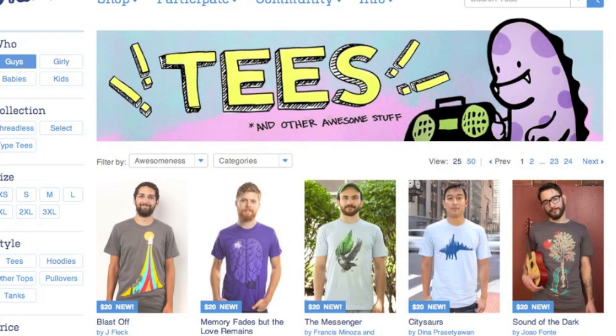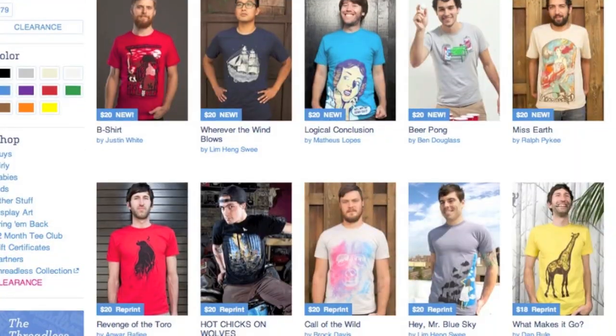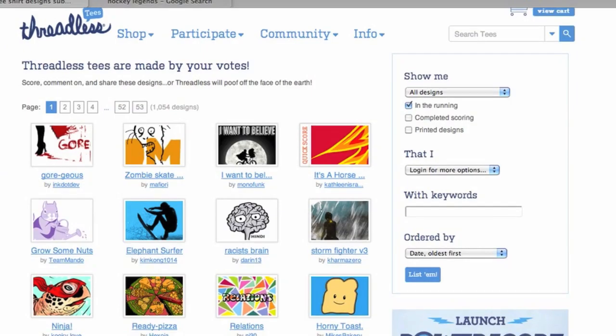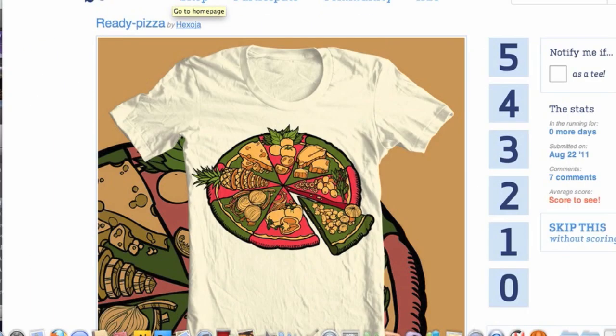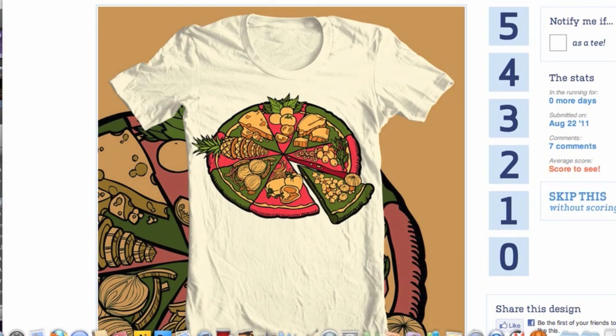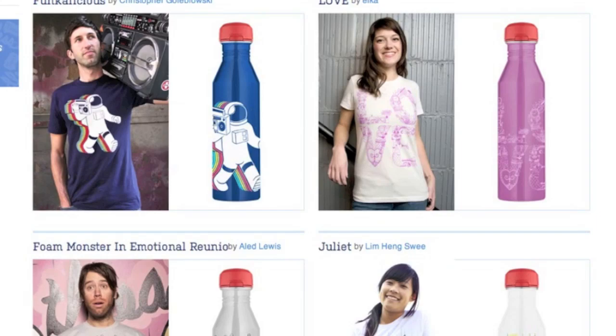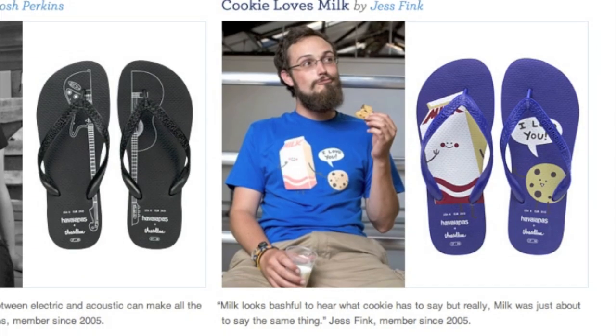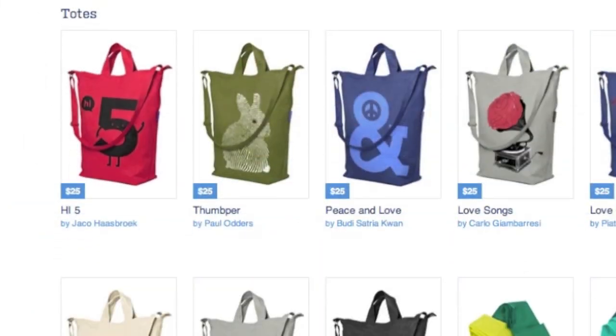So Threadless is an online design community. Basically what we do is we are a community of designers who submit designs to us, which are then voted on by our other users and community members. They are ranked and given a score of one through five. Then our staff picks from among the top ranked designs the designs that we want to print on t-shirts. We've also branched out — we've made water bottles, wall graphics, flip-flops, and we're moving into other merchandise as well. We're kind of an online crowdsourced design community.